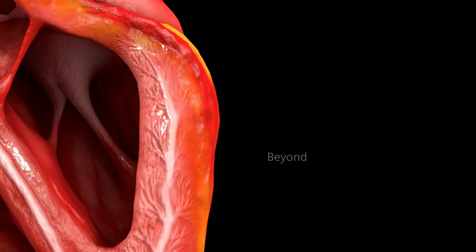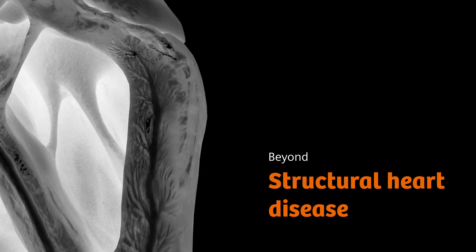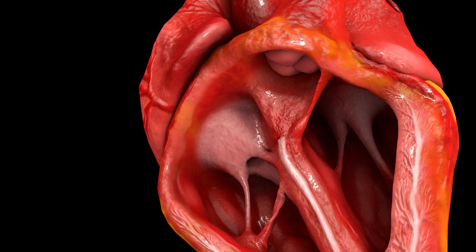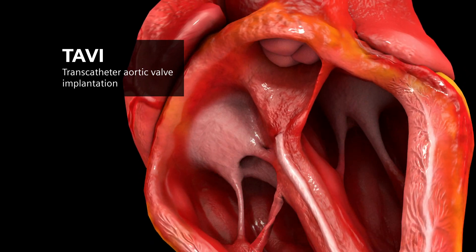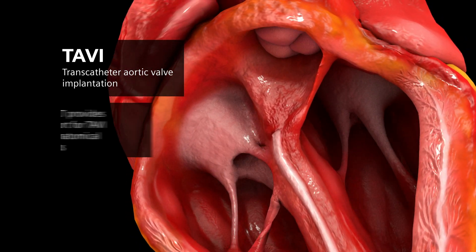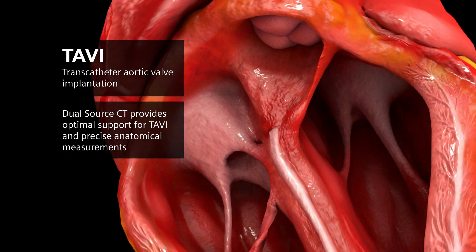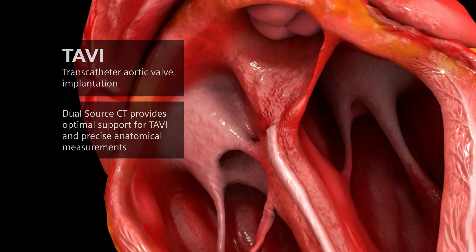Beyond coronary artery disease and congenital heart disease, another indication is moving increasingly into focus: structural heart disease. Minimally invasive procedures such as TAVI or TAVR require in-depth planning with the help of pre-operational images. Dual-source CT offers optimal support for these procedures, and thanks to the high-end image quality, you can measure anatomical features with great precision.